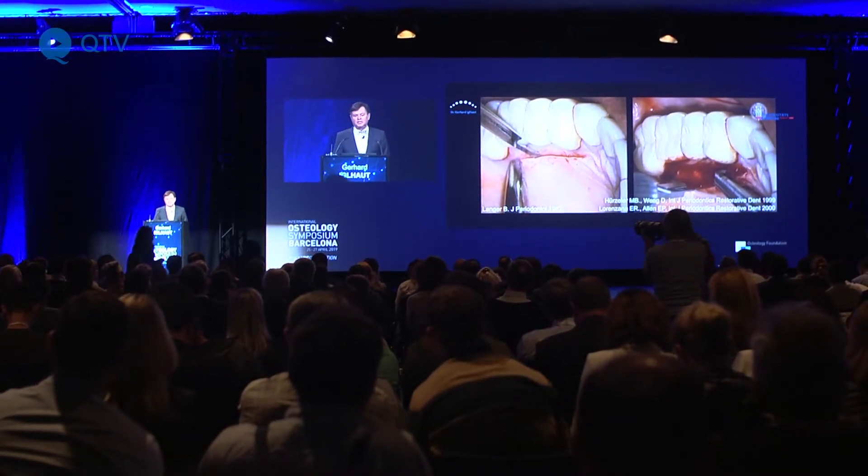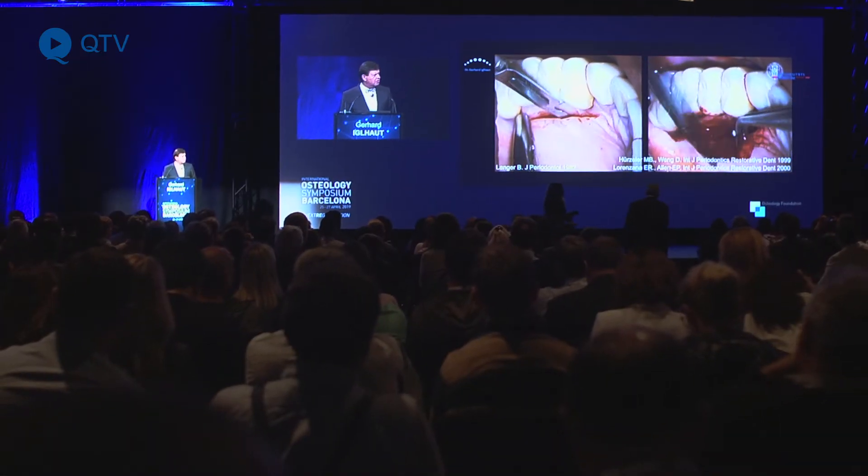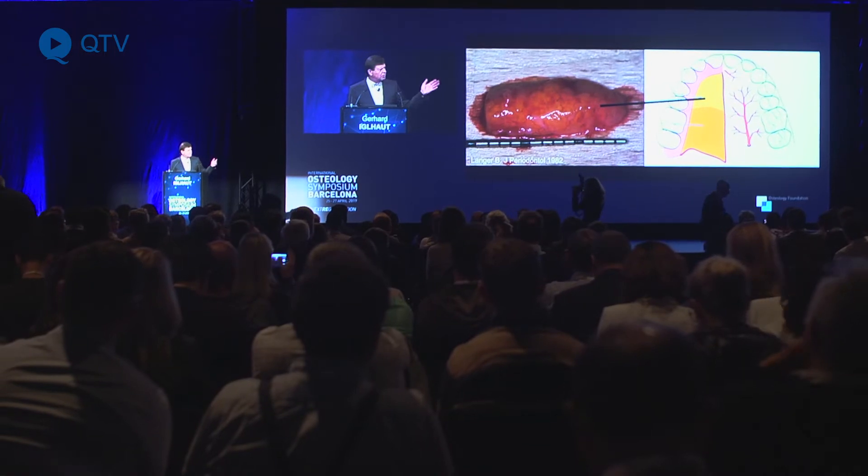By using connective tissue grafts in the past we had great outcomes, we had very predictable outcomes, but for the patient the wound on the palate was the most compromising problem.